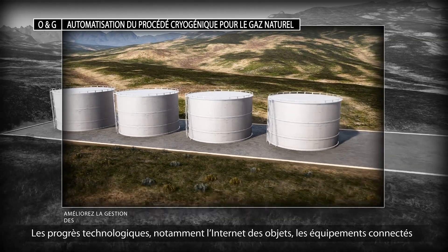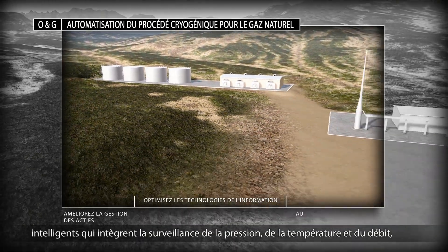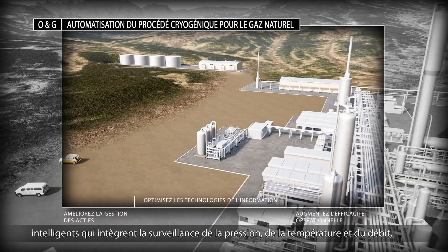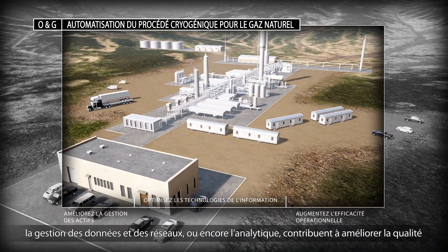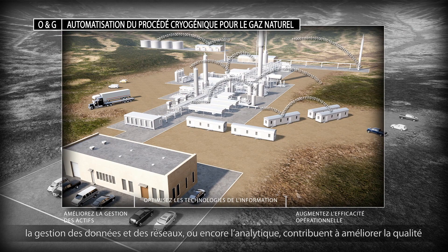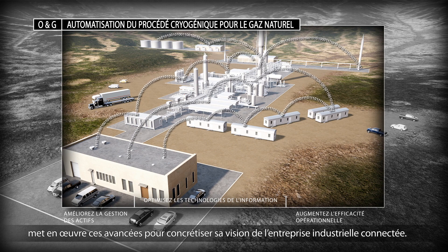Advances in enabling technologies including the Internet of Things, smarter connected devices that integrate pressure, temperature and flow monitoring, network and data management and analytics all help to drive improved gas quality, safety, on-stream production and regulatory compliance, bringing the Rockwell Automation vision of the connected industrial enterprise to life.